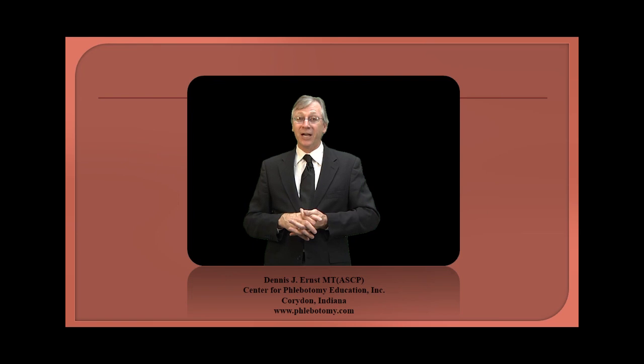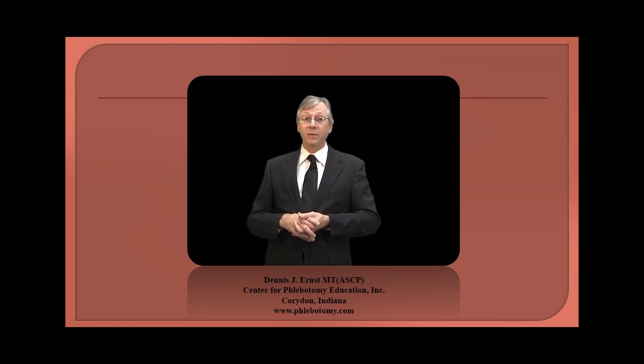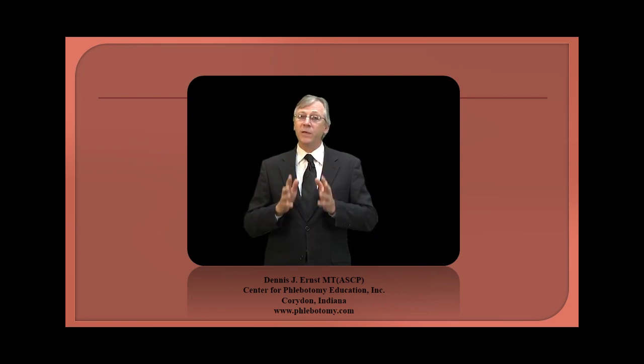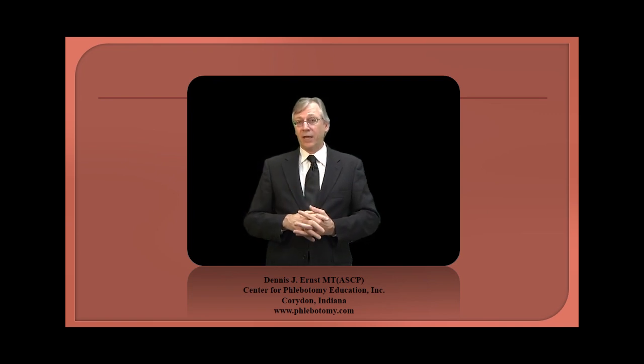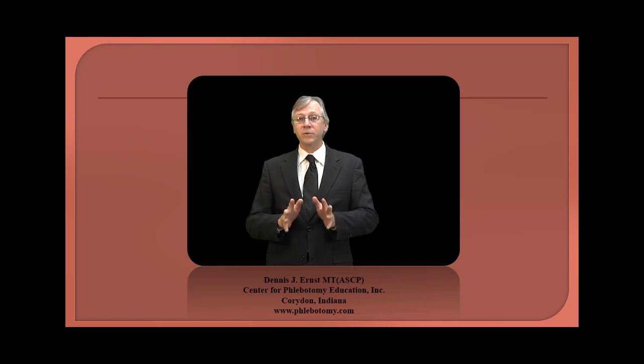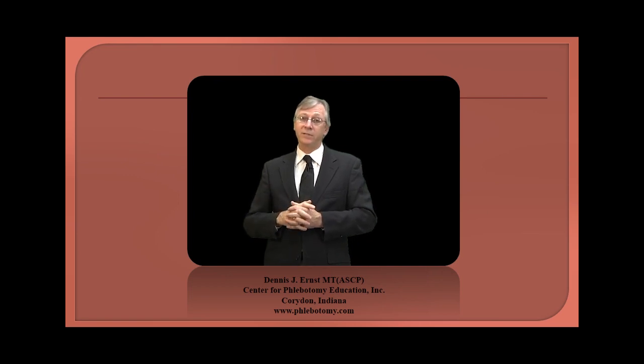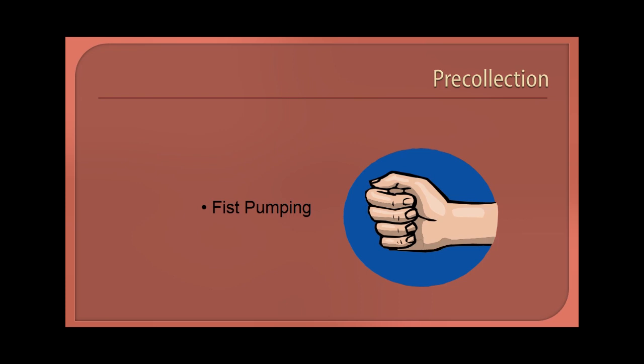Hi, I'm Dennis Ernst, Executive Director of the Center. Over the years, laboratories frequently ask us to help them troubleshoot problems with falsely elevated potassiums. It seems to be the one analyte that's more affected by pre-analytical variables than any other. And when your physicians don't trust your potassium results, it calls everything else into question. So it stands to reason that if you can keep physicians from questioning your potassiums, your credibility should be easy to maintain on other analytes as well.